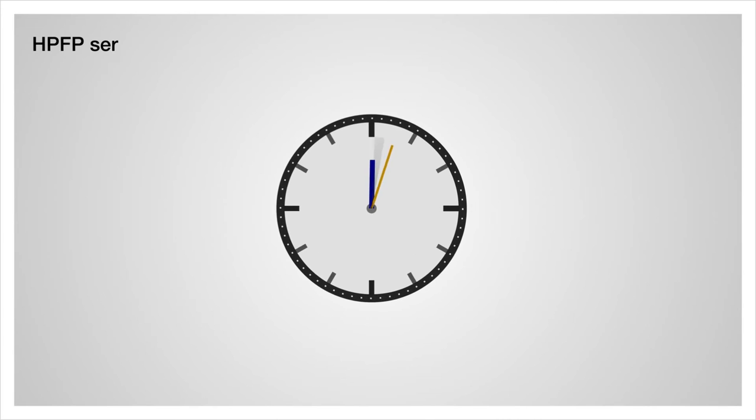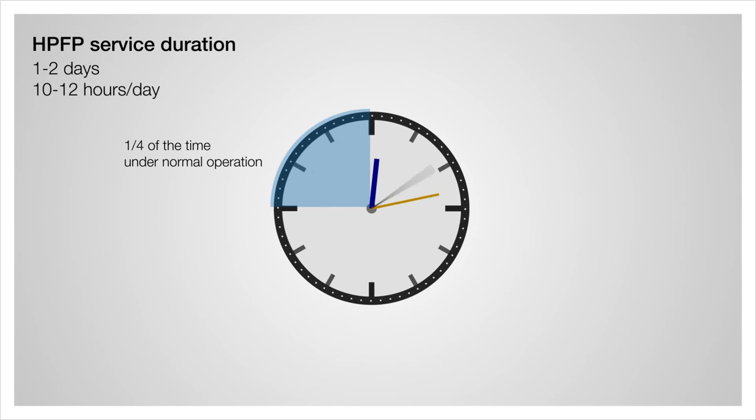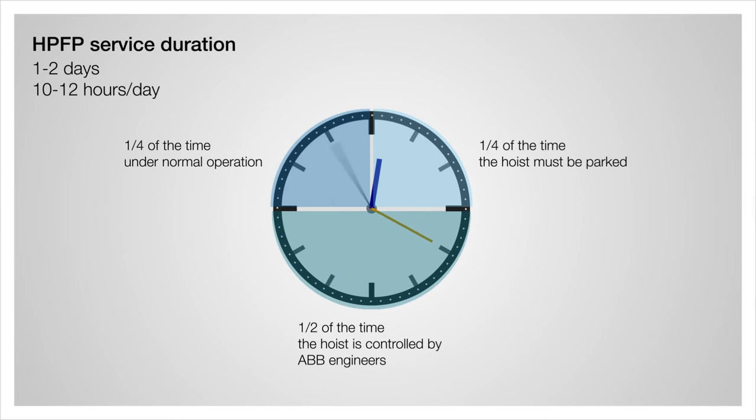The usual duration of the HPFP service is between 1 to 2 days, 10 to 12 hours per day: a quarter of the time under normal operation, a quarter of the time the hoist must be parked, and half of the time the hoist is controlled by ABB engineers.